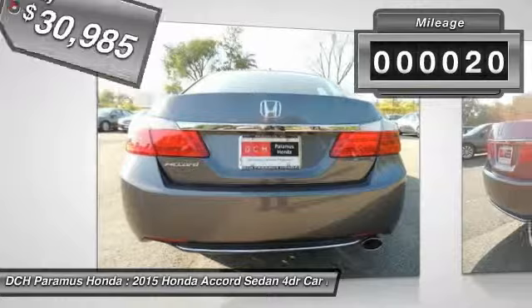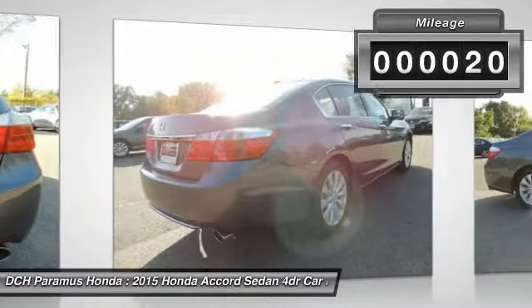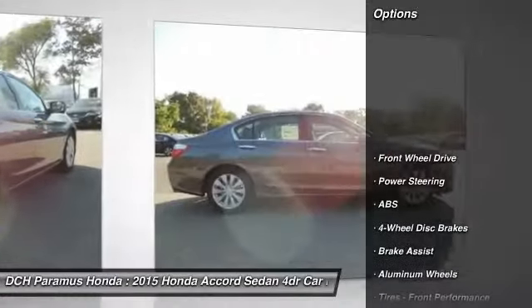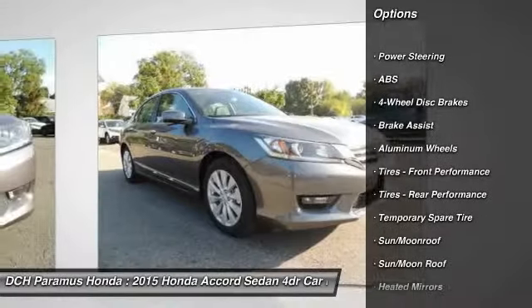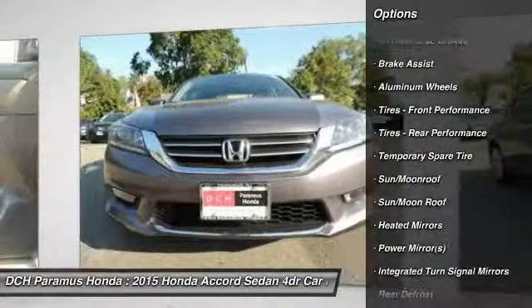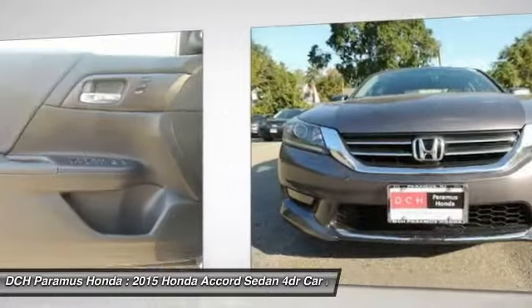This vehicle has less than 100 miles. Here are some of this vehicle's great options: anti-lock braking system, power passenger seat, steering wheel audio controls, adjustable steering wheel, and power steering.